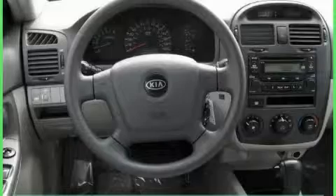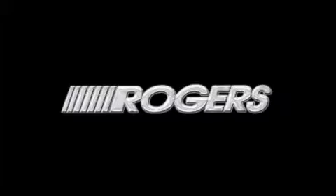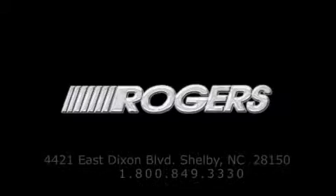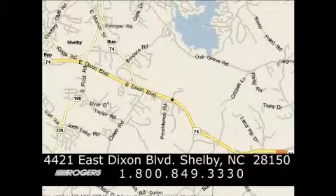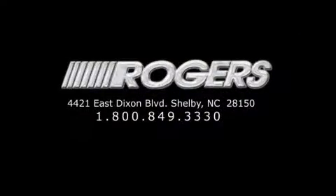Stop by today and test drive this car for yourself. Thanks for watching another fine vehicle from Rogers Auto Group. Give us a call today at 1-800-849-3330. You'll do better at Rogers.